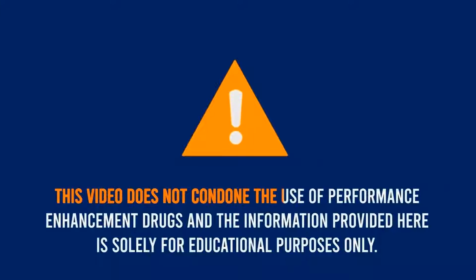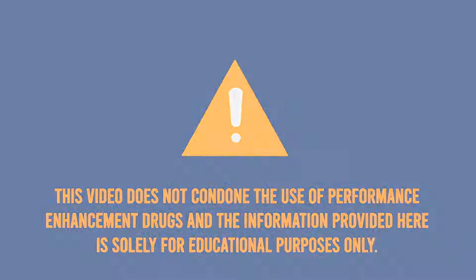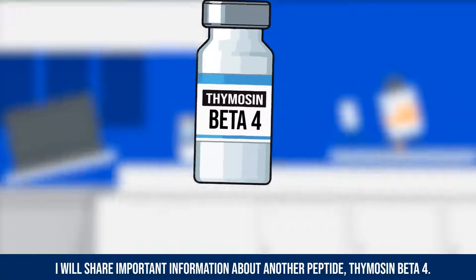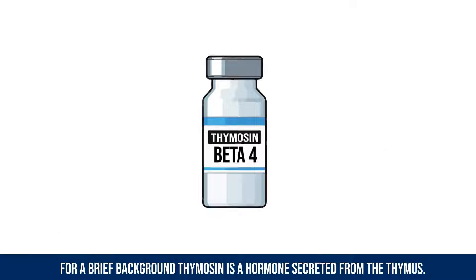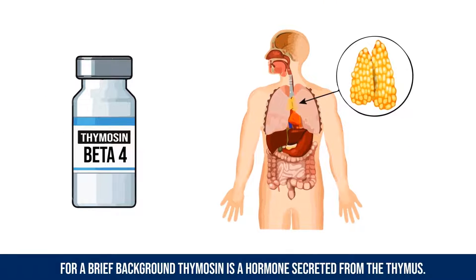This video does not condone the use of performance enhancement drugs, and the information provided here is solely for educational purposes only. I will share important information about another peptide, Thymosin Beta-4. For a brief background, thymosin is a hormone.